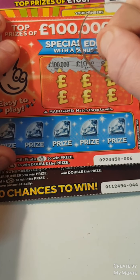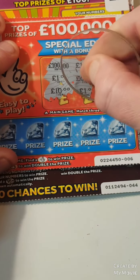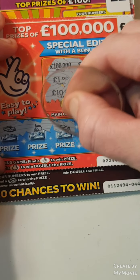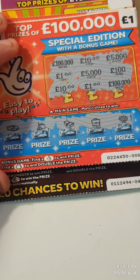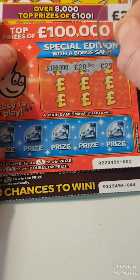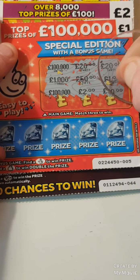A hundred thousand, ten, five thousand, five thousand, one, five thousand, hundred, ten, a one and a hundred thousand. A car, purse, one of money, a car, purse, one of money, a case and a money tree — nothing on that one. We have a hundred thousand two, and a hundred thousand two, and a fifty — nothing on the pound ones.